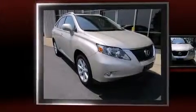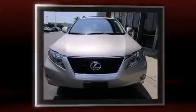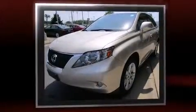Load your family into the 2012 Lexus RX 350 with less than 20,000 miles on the odometer. This four-door sport utility vehicle prioritizes comfort, safety, and convenience. Under the hood you'll find a six-cylinder engine with more than 270 horsepower.